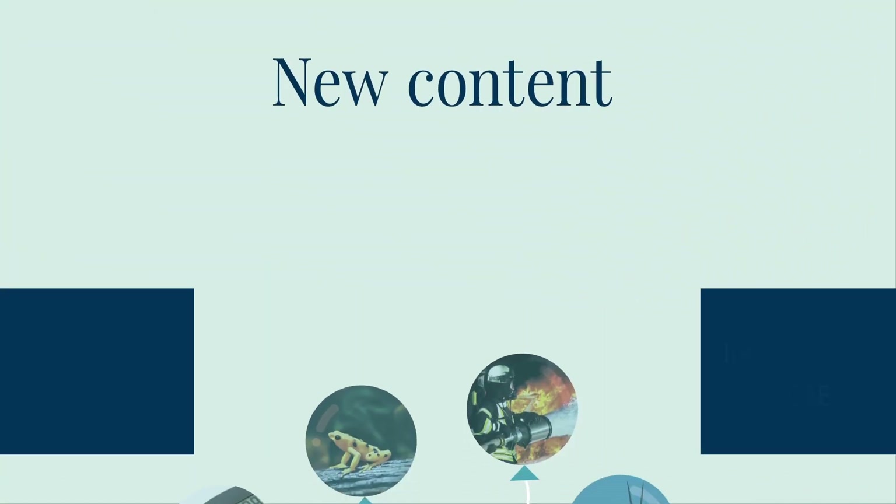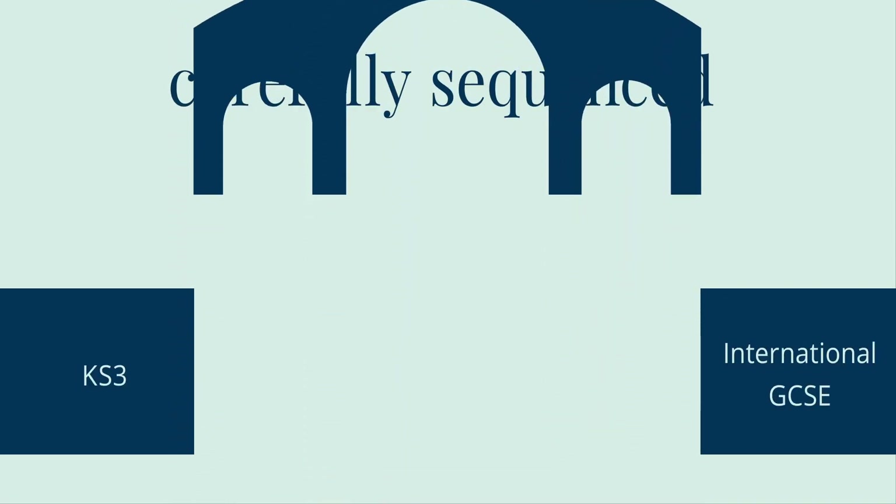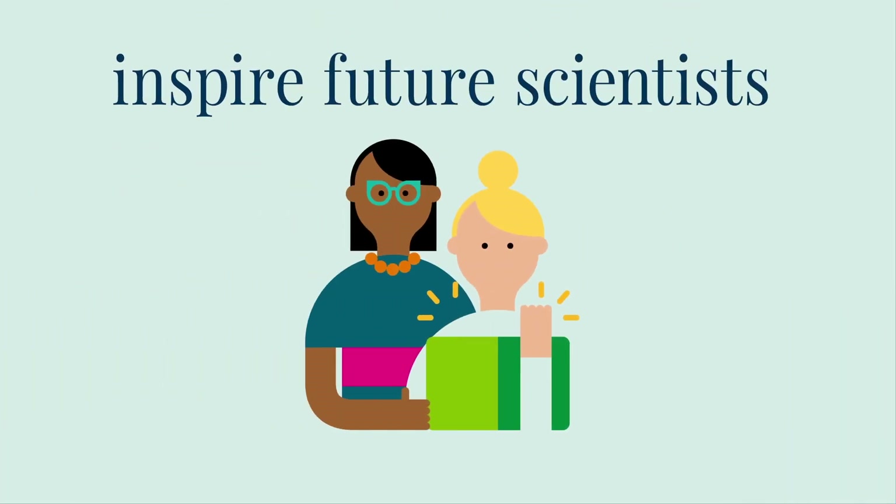New content covering the UK national curriculum is carefully sequenced to bridge the gap to international GCSEs and inspire future scientists with a broad, rich curriculum.